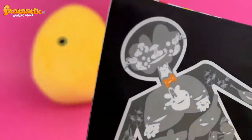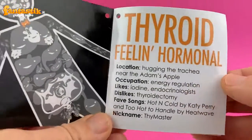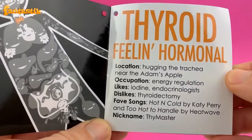And here it is in the body. It's located at your throat, kind of right in front of your windpipe. Thyroid, feeling at home in all locations, hugging the trachea near the Adam's apple.